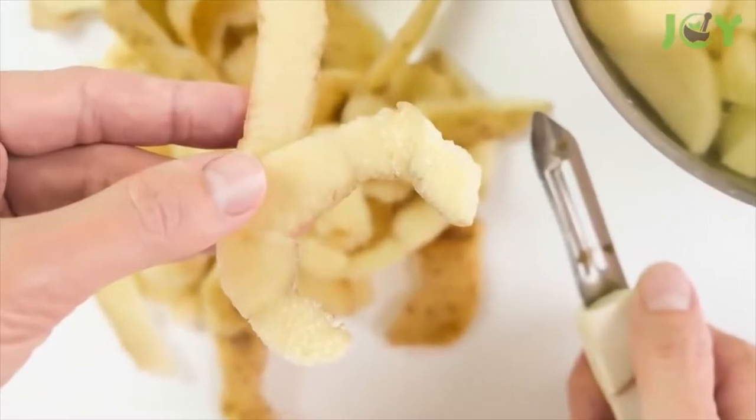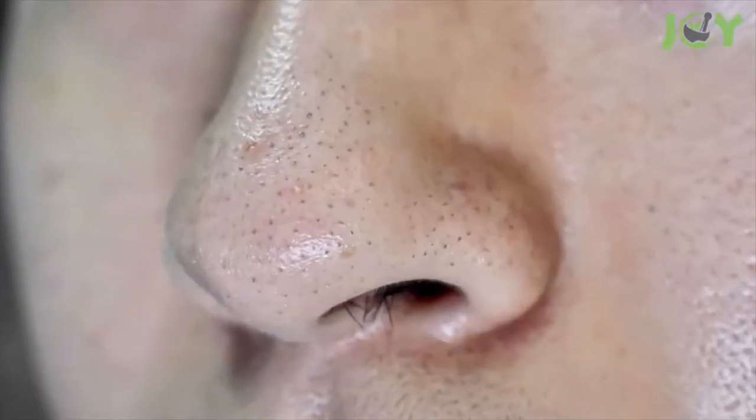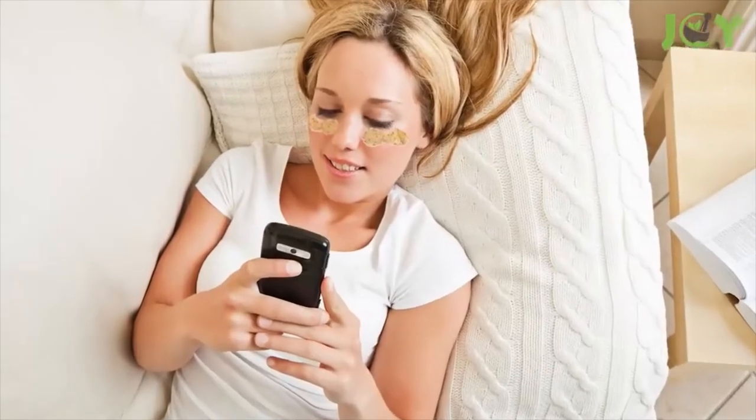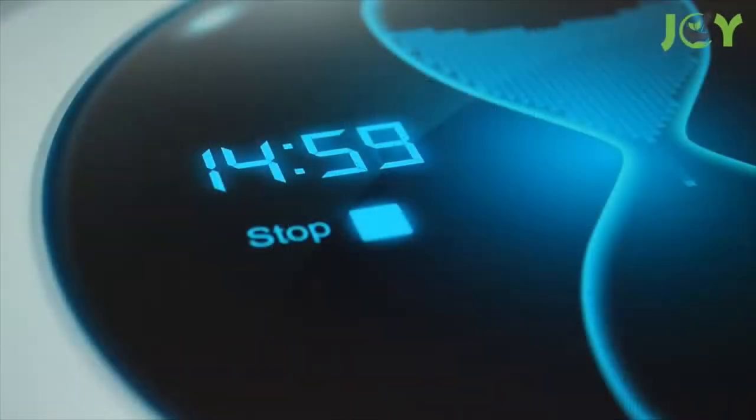Number two: potato peels in your beauty regimen. You can incorporate potato peels into your everyday beauty routine. They help treat acne, blackheads, and whiteheads, reduce excess oil, and even help get rid of dark circles under your eyes. Simply lay potato peels on the targeted areas, fleshy side down, and relax for 15 to 20 minutes, then wash your face with lukewarm water.